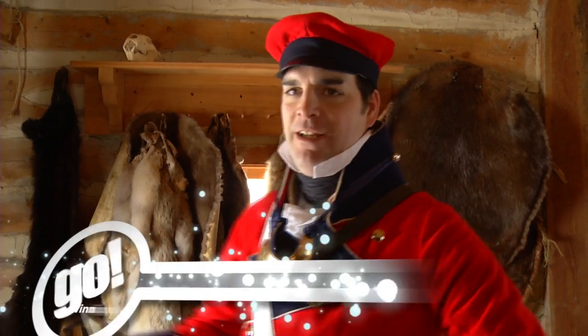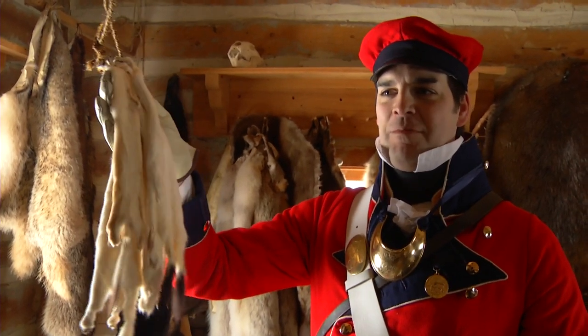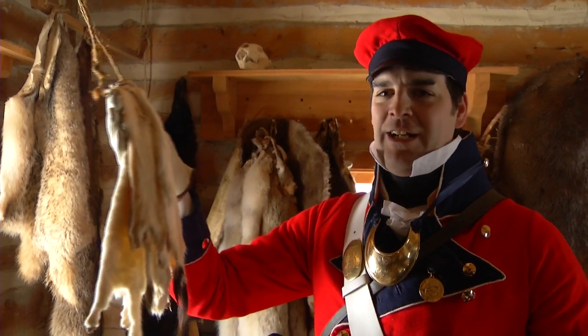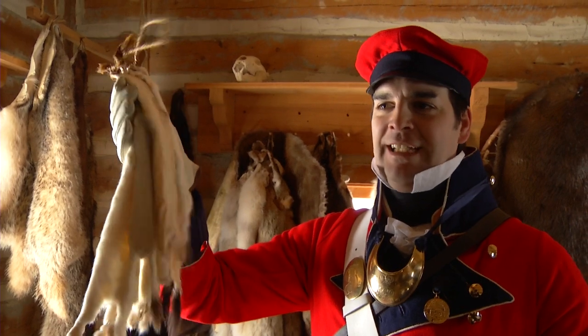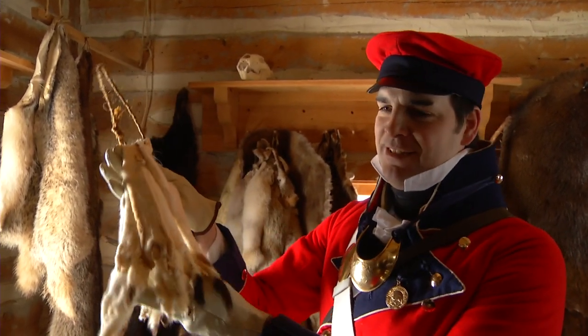We're looking for everything from beaver fur right over to this very fancy little guy here, which we don't talk about very much. These are ermine. If people ask what they would use a little tiny fur like this for — well, if you see coronation capes for the queen or people in the House of Lords, that white cape with all the little black tips on it — that's what these are. So these are quite valuable little guys.